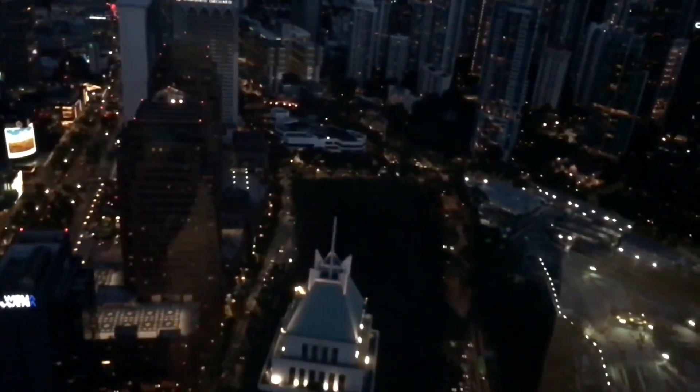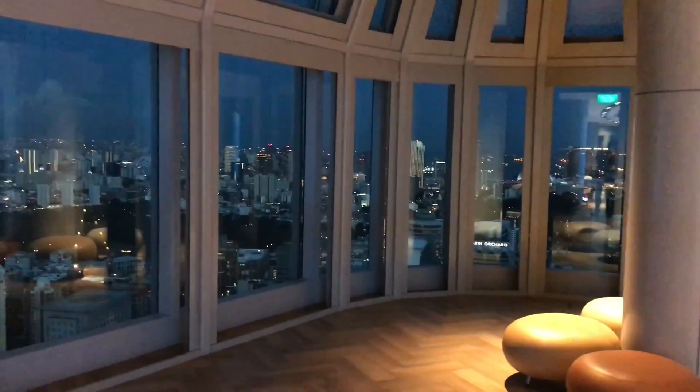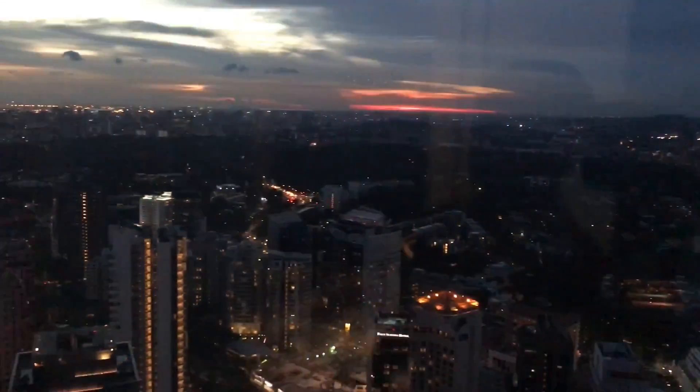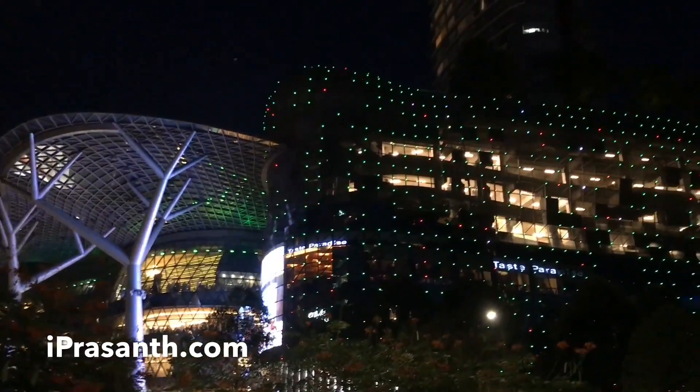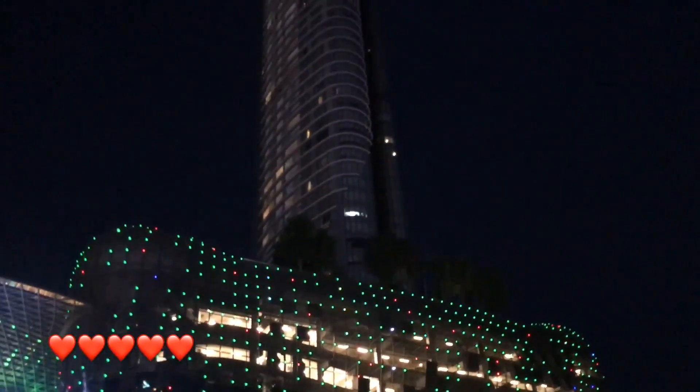It looks amazing, especially as the lights come on. Quite nice — check it out, see you!